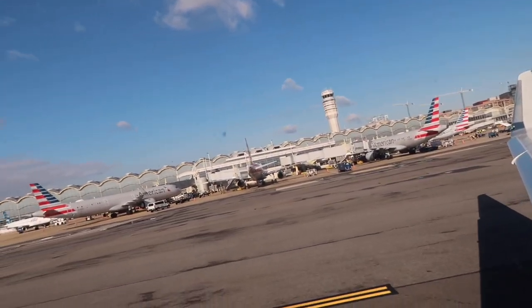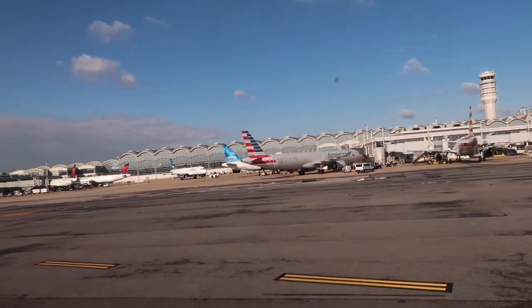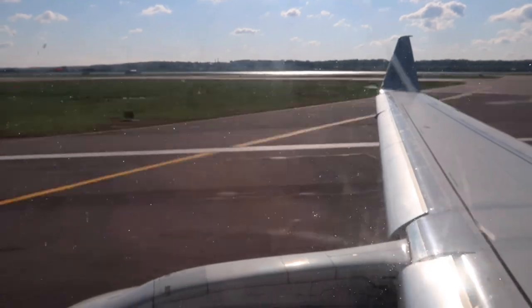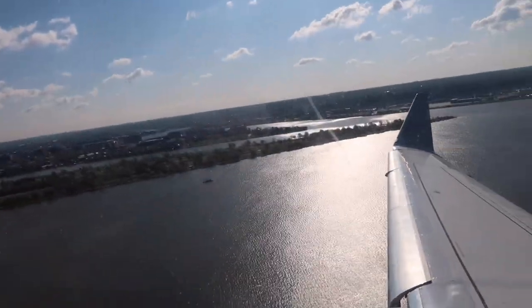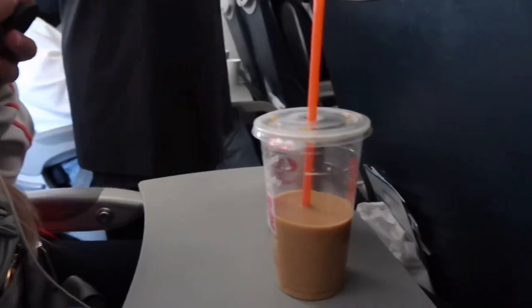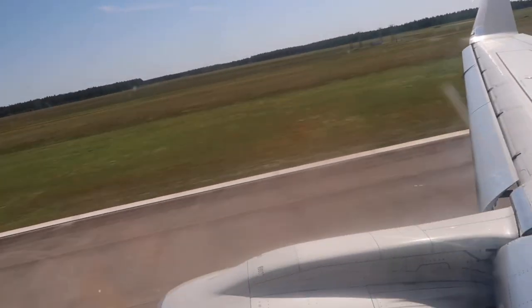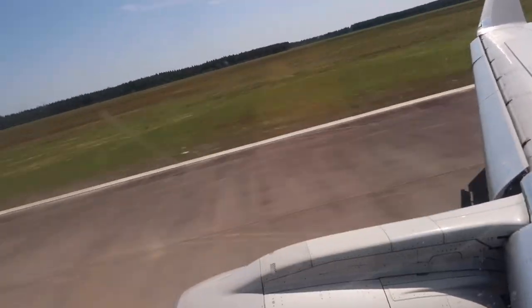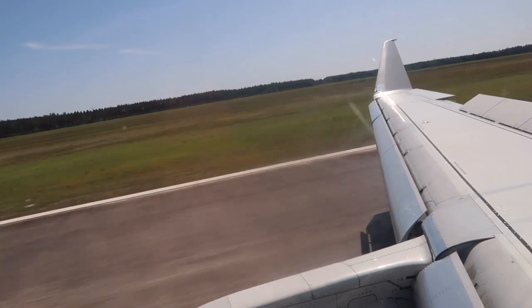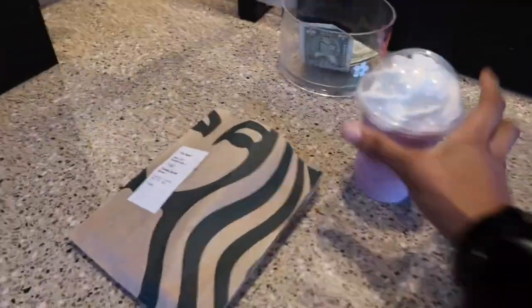On the plane now — to the left, and just a few seconds later if you're on the right side of the aircraft. It's time to drink!